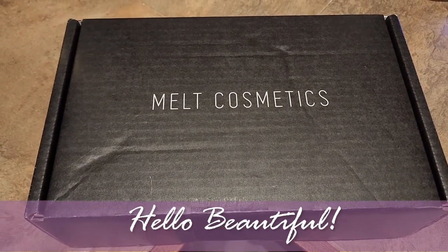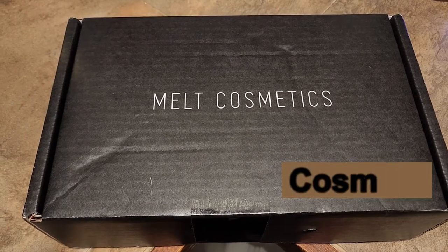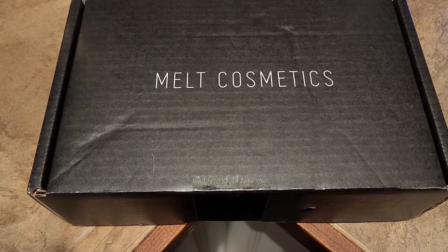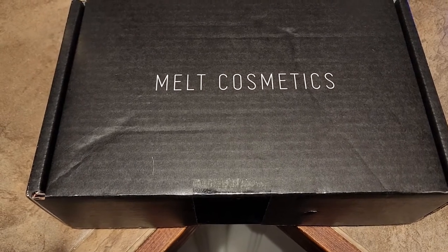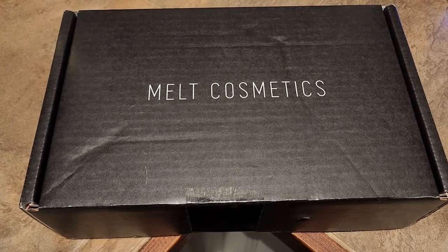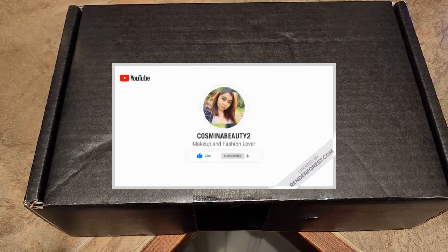Hello beautiful and welcome to another video. Thank you so much for stopping by. My name is Cosmina and on this channel we're playing with a lot of makeup. We're doing some mystery box unboxing and some gratis videos from Sephora because I am a Sephora employee. If you're interested in anything like that, go ahead and hit that subscribe button and give this video a thumbs up.